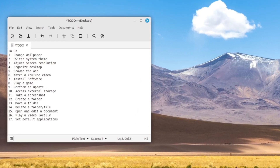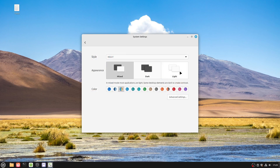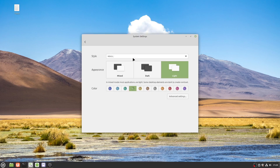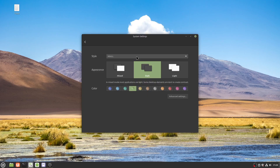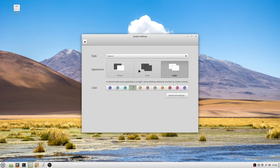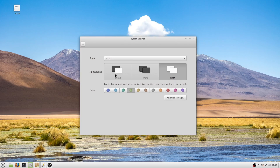Next on the list was switching the system theme. Linux Mint comes with three base themes: Mint L, Mint X, and Mint Y. Mint X is Linux Mint's old default theme from the 2000s and kinda resembles older macOS. Mint Y is applied by default and is modern, flat, and minimalistic — it looks great in both light and dark modes. Mint L is an older theme, though not quite as old-feeling as Mint X. The color setting lets you change the system's accent color that applications and UI elements can use.